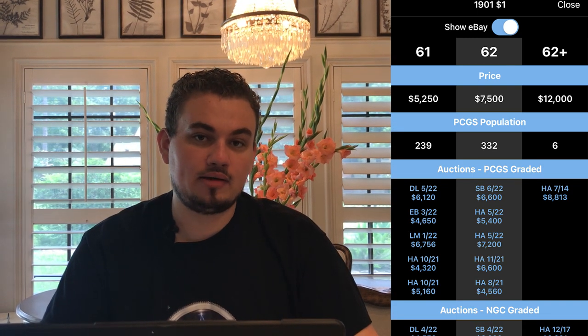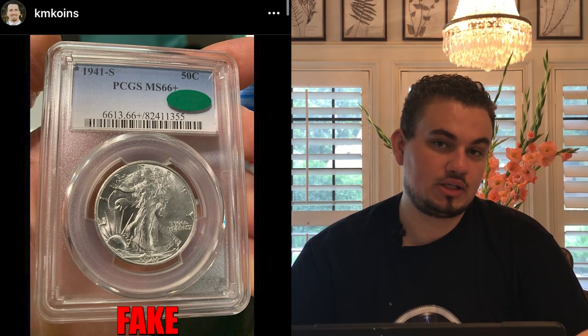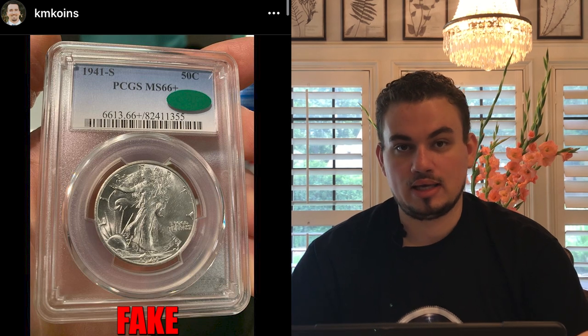A 1901P in MS62 is pretty expensive already, so that's a big reason why they would duplicate this slab and pass it on to a collector that maybe just doesn't study grading as much — someone who mainly looks at the label telling them it's MS62. What's also a little bit worse is that they're not only duplicating PCGS and NGC slabs, but also duplicating CAC stickers. CAC stickers can add a 20% premium onto a coin, even more so for higher-end coins.